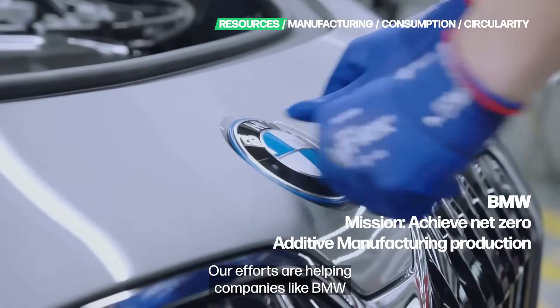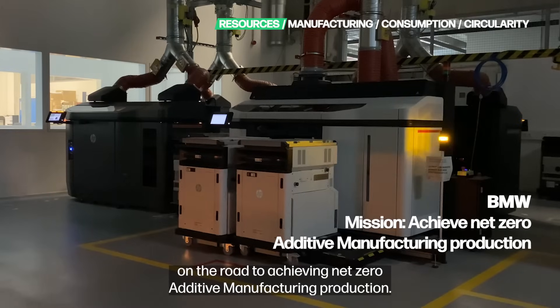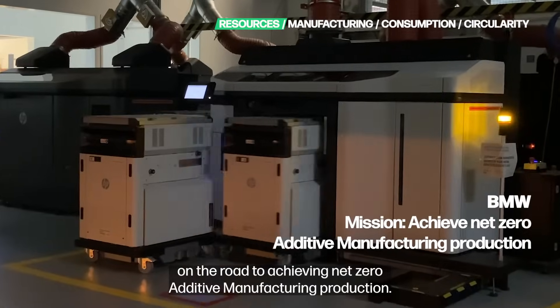Our efforts are helping companies like BMW on the road to achieving net-zero additive manufacturing production.